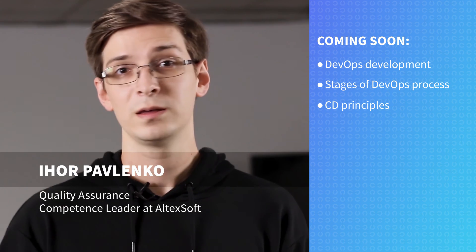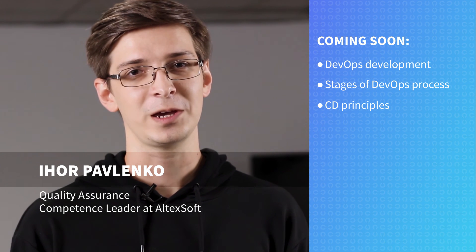But while DevOps presents opportunities to improve the overall development quality, it doesn't give a competitive advantage directly. So it always depends on how exactly you are going to implement it for your software business — that would be the topic for our future videos. In the next video, we are going to explore the development part of DevOps, looking at the peculiarities and stages of the process, and going more in-depth on the continuous development principles. Stay tuned, and see you next time!